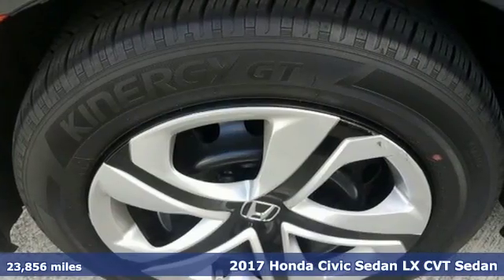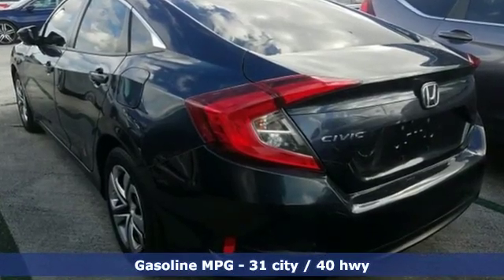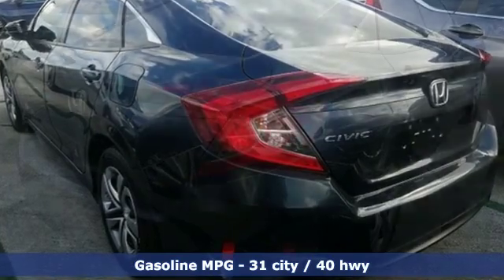And get ready for an impressive combination of features: external memory control, wireless phone connectivity, manual tilting steering column, and power windows.